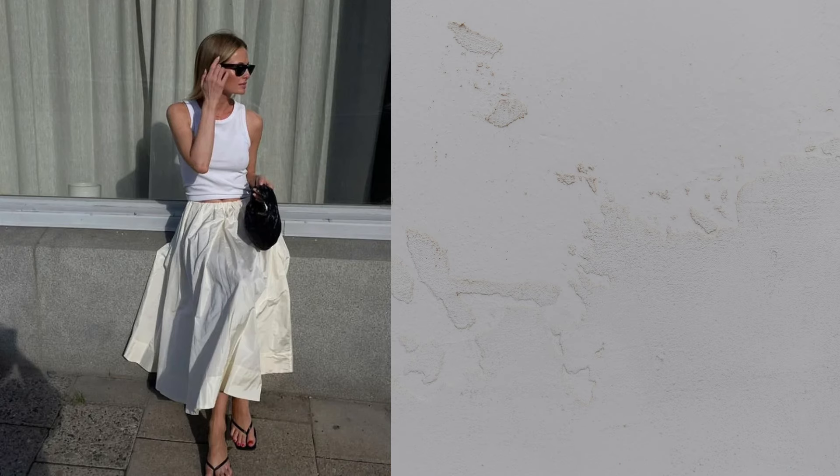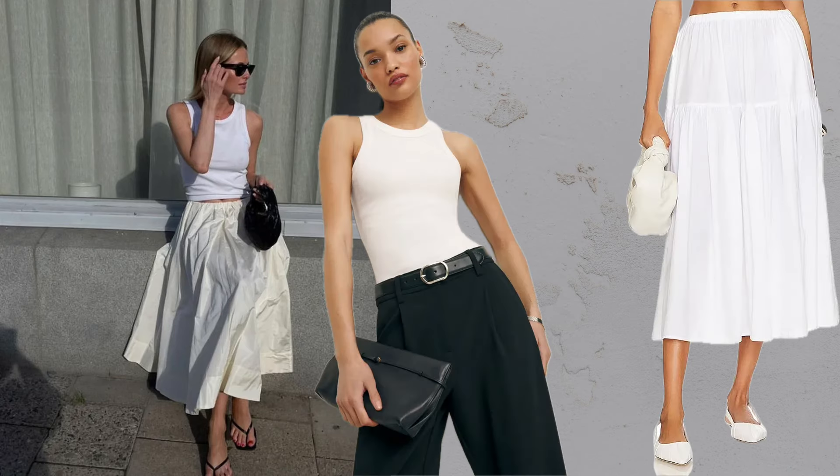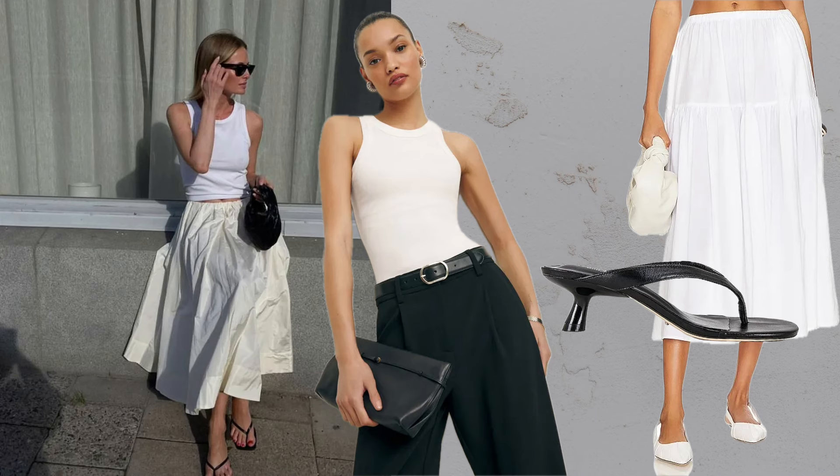Tank plus skirt plus sandals. Breezy white skirts paired with simple crop tops and low heels define romantic French summer style.